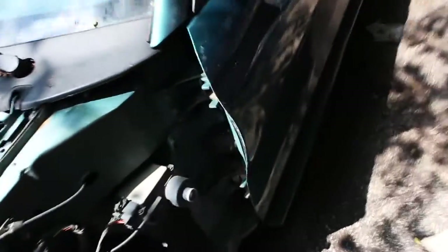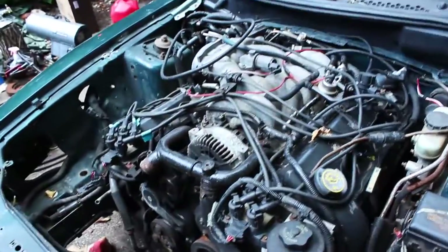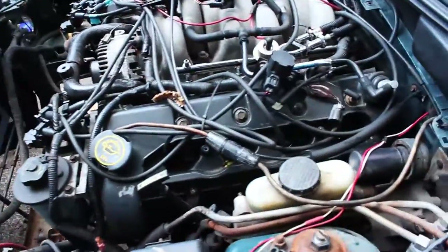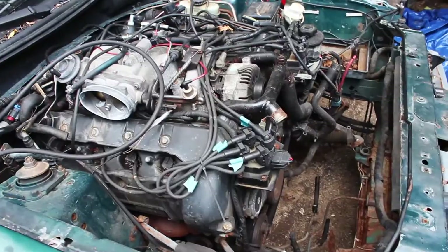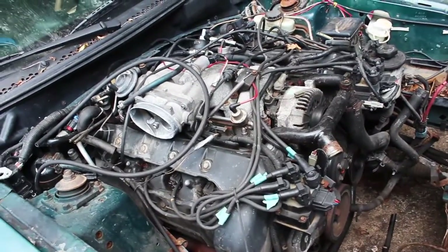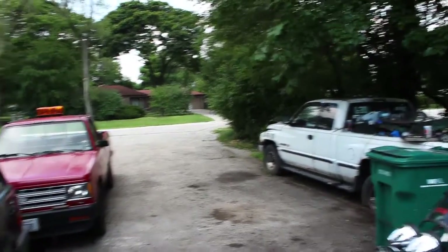Here is the door. Because the insurance company wanted to just total it out, we decided to buy back the car and we were going to part it out, which is why we've got the radiator sitting here. As a replacement car for this, we got the 97 Cobra, which I did an updated LED dash video on. I was going to do a walk-around video on that.